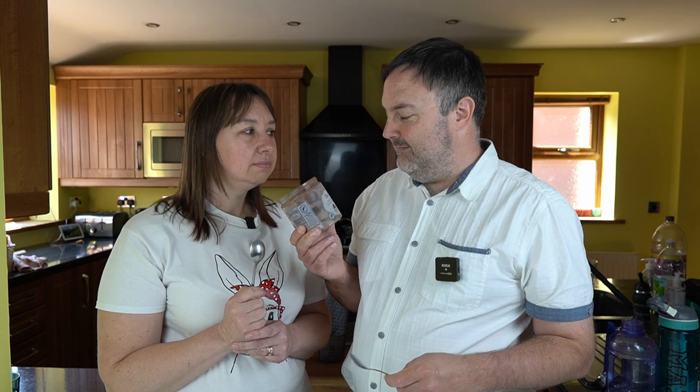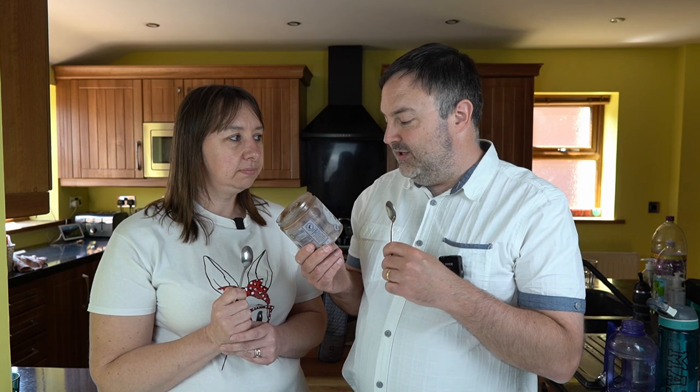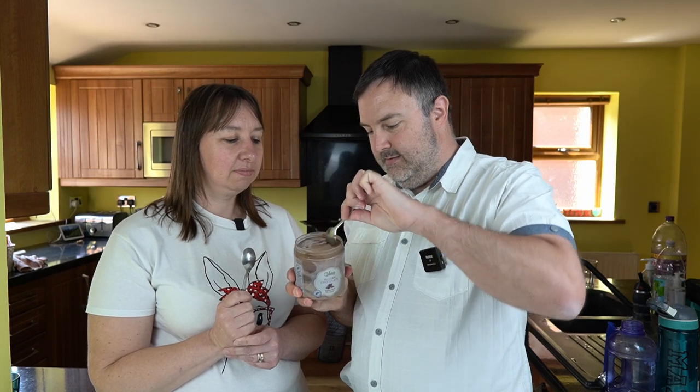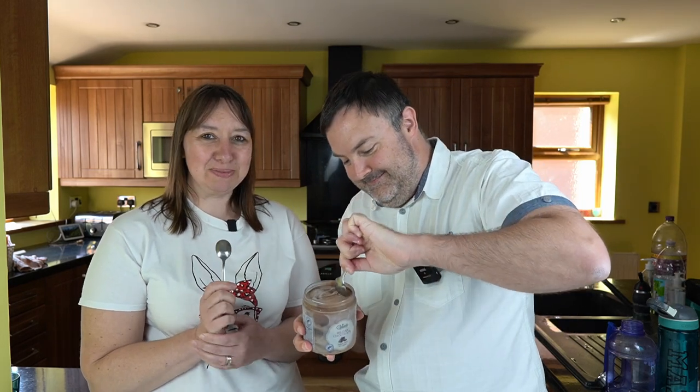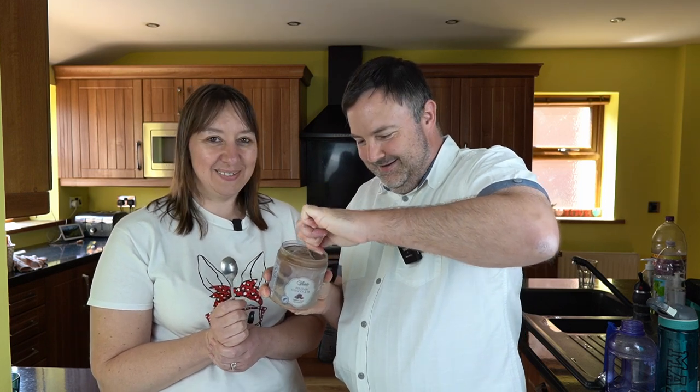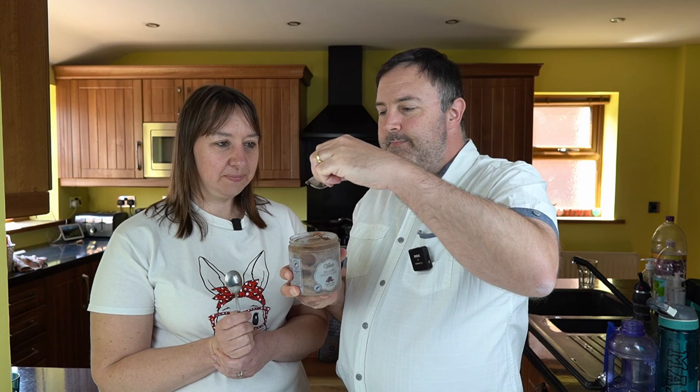It wasn't what we went in for, but hey-ho. Are we being rebels and just eating straight from the tub? Yeah. This is Lidl Gelatelli Belgian Chocolate Italian Style Ice Cream. If it doesn't break the spoon... it's frozen. It's got like chocolate chunks in that.